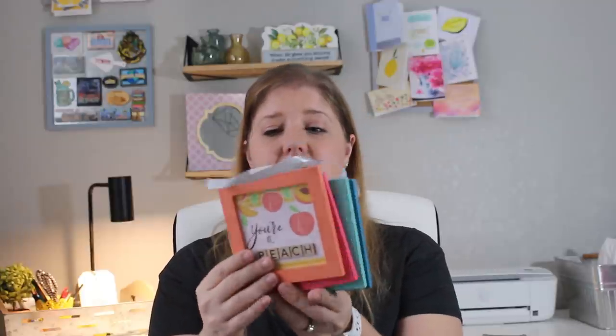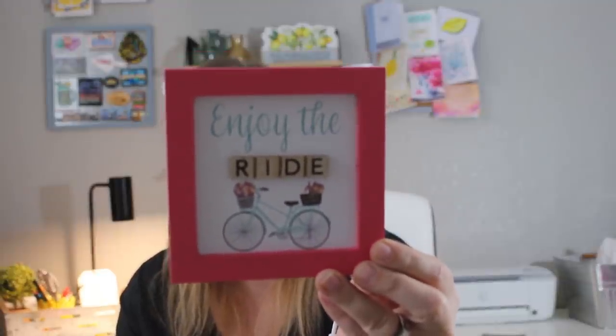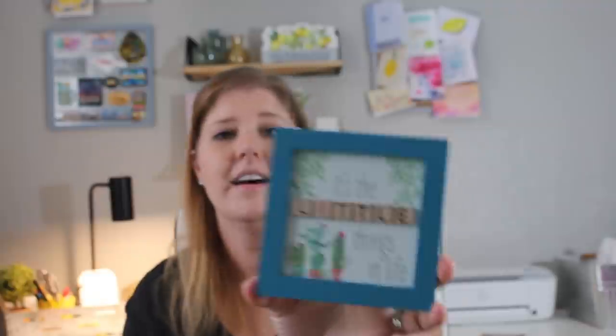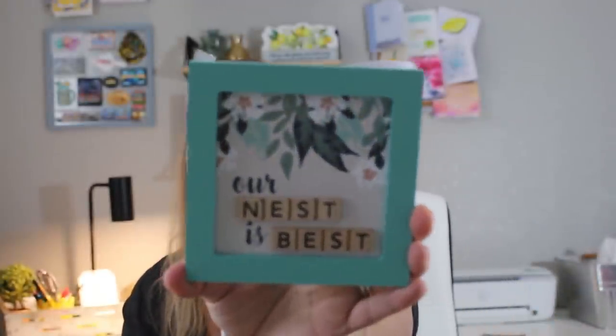I also picked up these little wall hanging plaque-type things and got four of them. I thought I'd make a cute gift — especially when school goes back into session, I'll make an extra big goodbye-teacher bin for this year. So I'm stocking up on cute things. One says 'Enjoy the Ride' with colors I love. I'm not keeping any of these for myself — they're perfect as Easter basket stuffers or gift fillers.